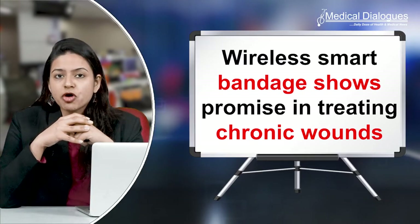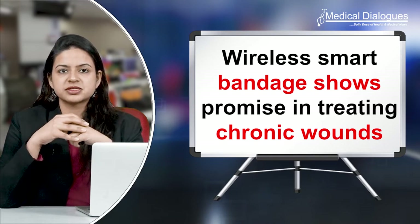Hello and welcome to Medical Dialogues, your daily dose of health and medical news. I am Dr. Nandita Mohan and today I will be talking about a wireless smart bandage that shows promise in treating chronic wounds.